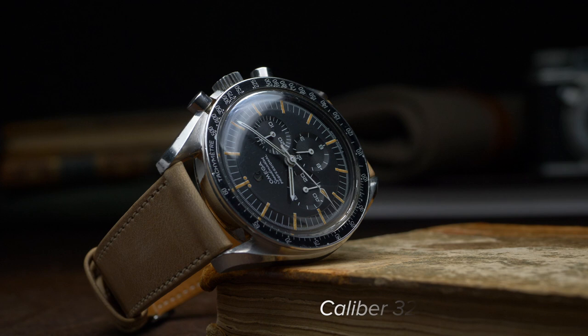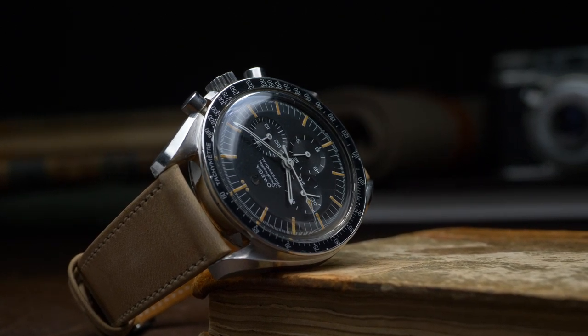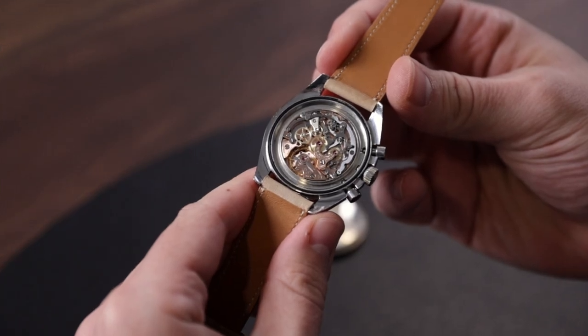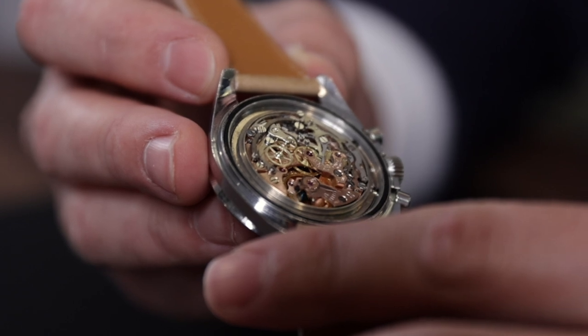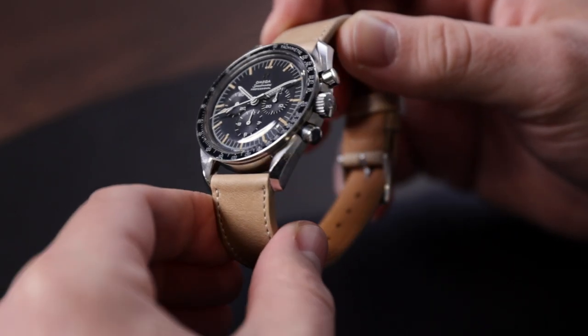As for the reference 145.012, this model was only produced for a few short years during the late 1960s, from approximately 1967 to '69, and it was the last vintage Speedy to use the legendary 321 movement. Part of why the caliber 321 is so important to collectors is because it was the original movement used for the Speedmaster and was in the watch that became flight-qualified for NASA. In fact, the 321 is so important to Omega's legacy that the brand even revived it and uses it to power some of the most premium Speedmaster models in its current catalog.